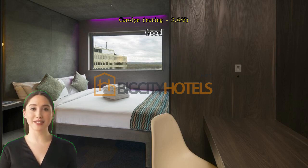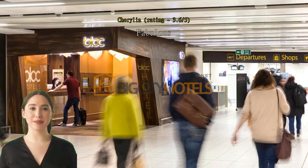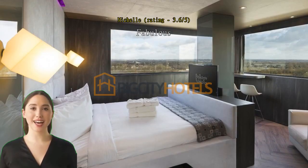Convenient for a morning flight. Room was very small for an overnight stay, but perfect and soundproof. Comfortable and not too expensive. Bed was very comfortable.